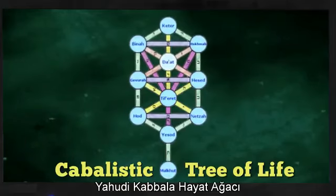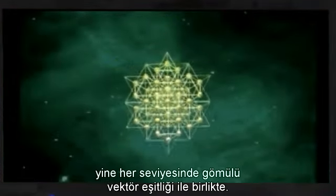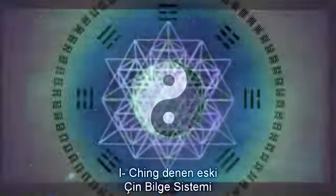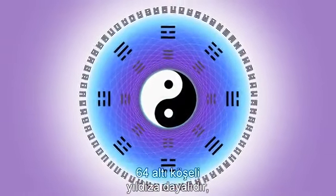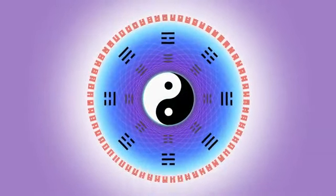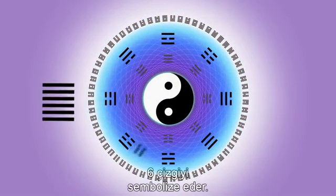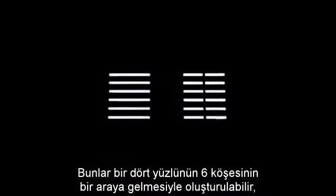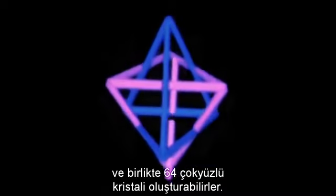The Hebrew Kabbalistic tree of life creates the same structure we just saw, with the vector equilibrium again embedded at every level. The ancient Chinese system of wisdom called the I Ching is based on sixty-four hexagrams — symbols with six lines in a set, some continuous, some broken. These can be put together as the six edges of a tetrahedron, and together would form the sixty-four tetrahedron crystal.